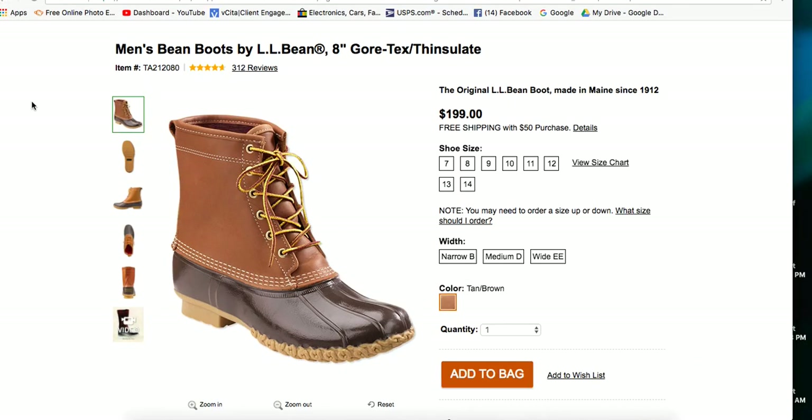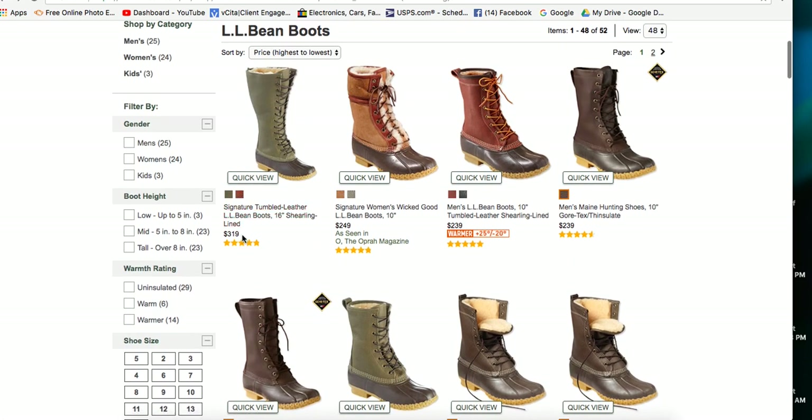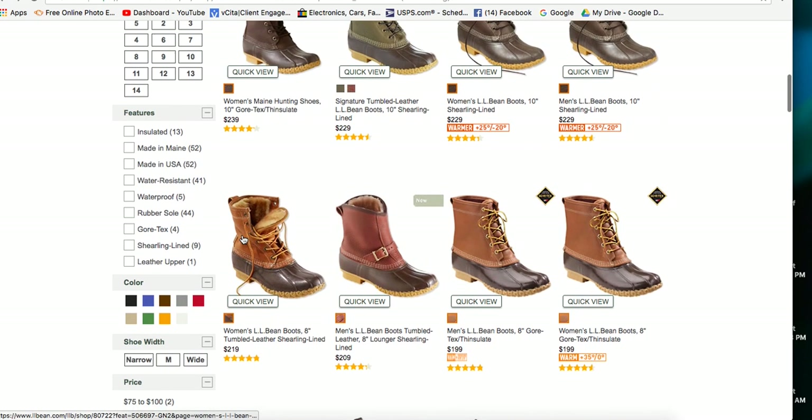If we go to the LL Bean website, this is the original LL Bean boot made in Maine since 1912. They make many other styles as well - you can see tall boots in different colors that can go up to over $300 new. But the one you're going to see the most, and that is the most coveted, most popular, and most well known, is the basic duck boot.